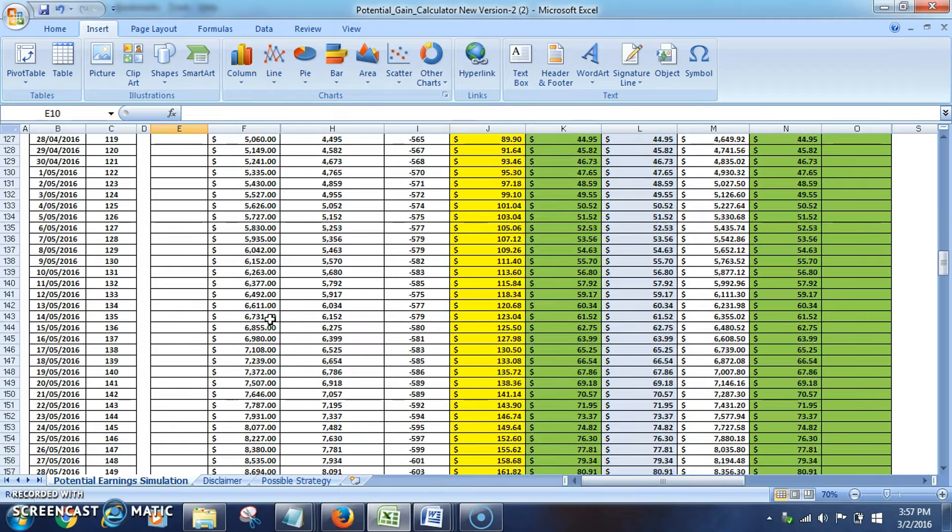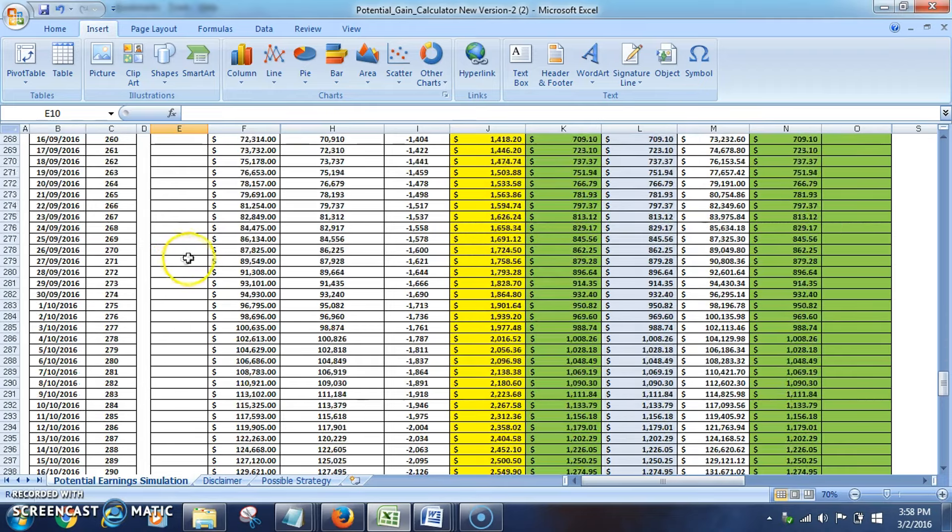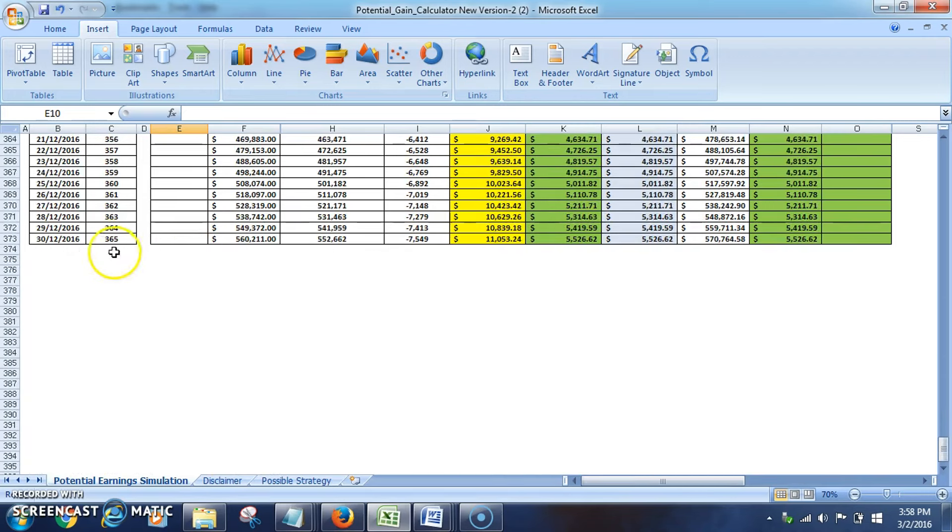At six months — 180 days — you're looking at $15,524, earning $296 per day. And for a full year at 365 days, growing at two percent a day, an initial investment of just $500 becomes $560,000.